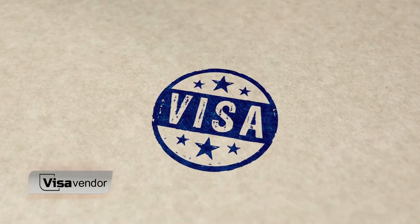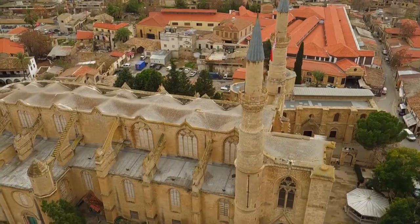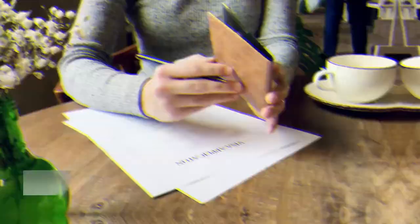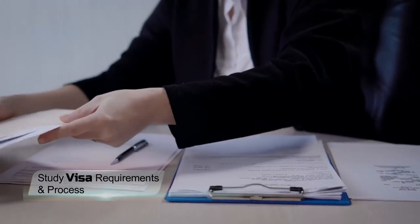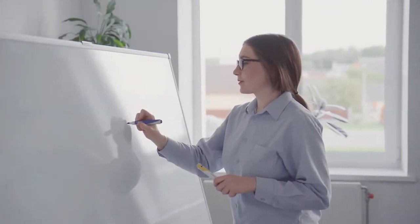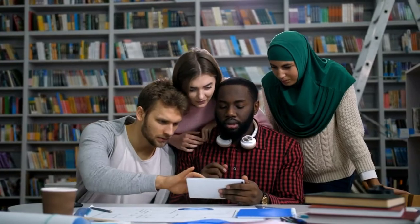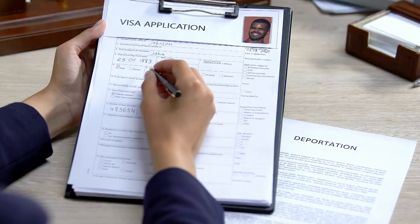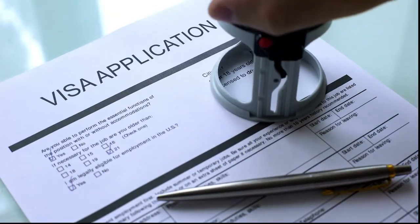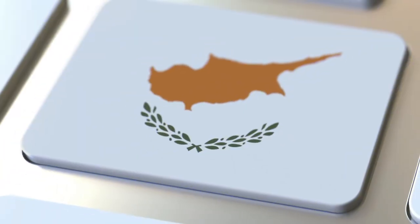Hey guys, welcome back to Visa Vendor. Today we will talk about studying in Cyprus, along with its study visa requirements and process in detail. If you are confused about where to start your visa processing, then don't worry, we've got you covered. In this video, we will tell you a step-by-step process to accelerate your visa processing and increase your chances by up to 99% of getting a Cyprus study visa.